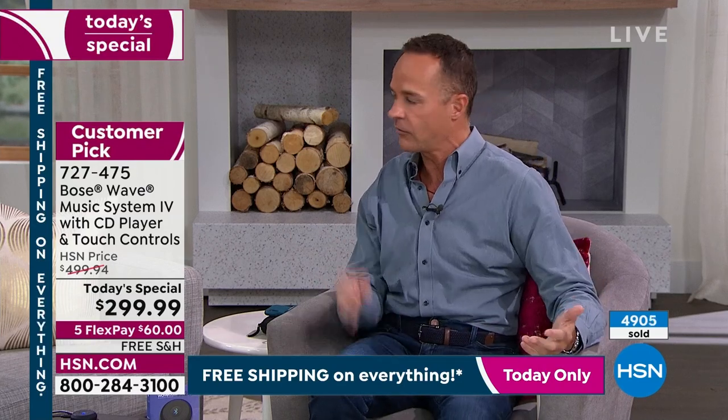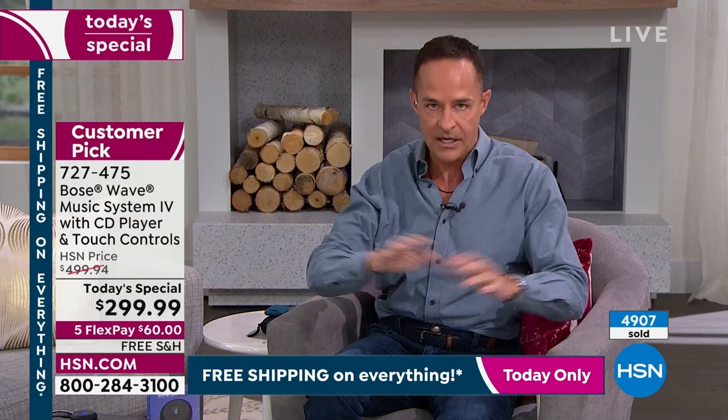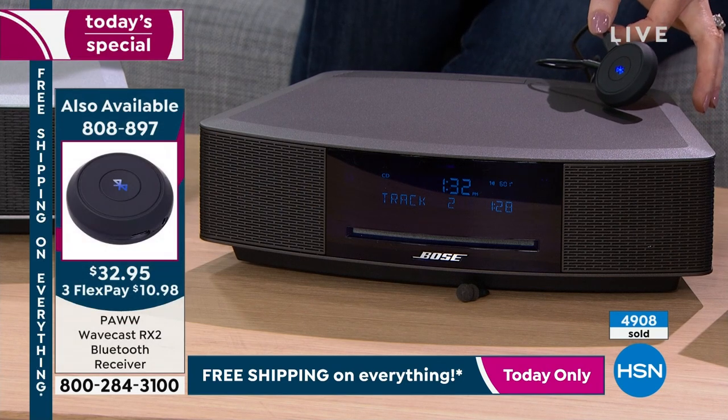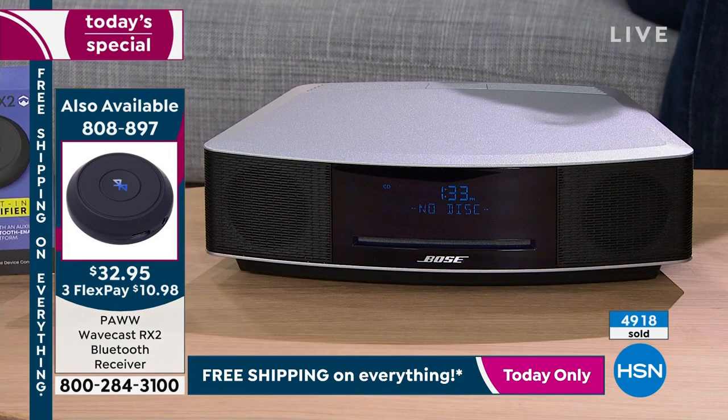Obviously CDs aren't the number one way people listen to music today, but we absolutely still have them. With the Wavecast for a couple extra bucks, it is the most modern in technology — you can also listen through these incredible speakers to all of your streaming music from your phone or tablet. These speakers are as good today as ever, and there will not be better technology in any foreseeable future. There's a reason people absolutely love this and stay with it for so long.